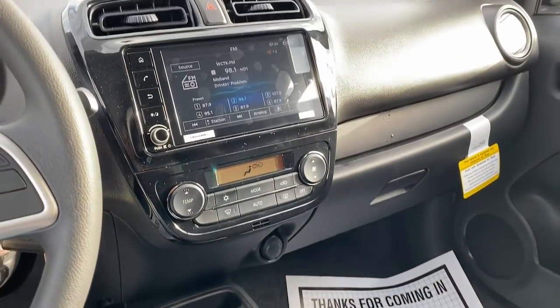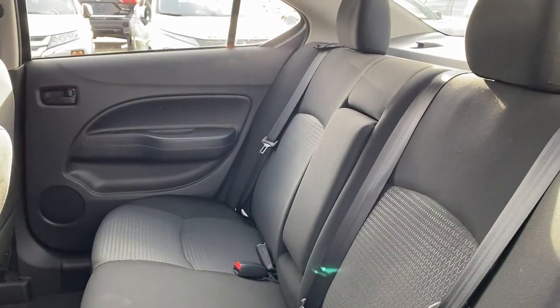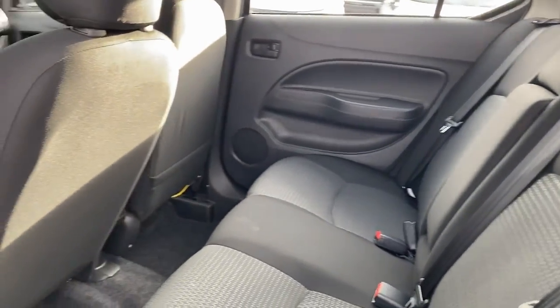Traction control, floor mats — enjoy a connected, comfortable commute in this affordable Mirage G4. Come in for a test drive; our team will make it the best part of your day.